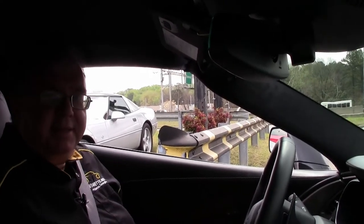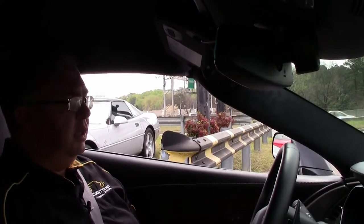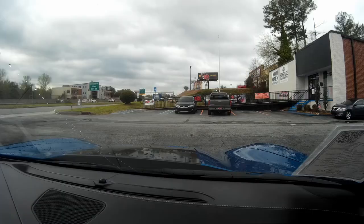Welcome to Biobet. We're going to take a little ride in this C7 Laguna Blue 2016. As of this taping, only 3,501 miles on it.